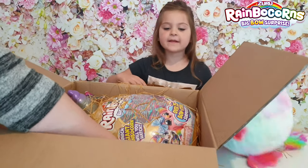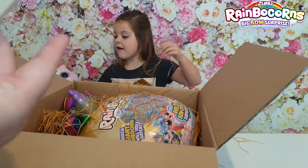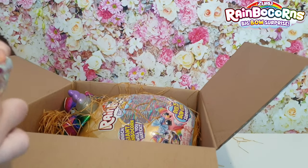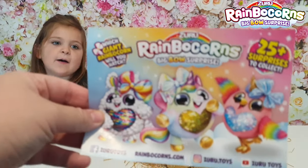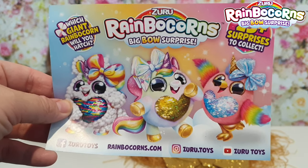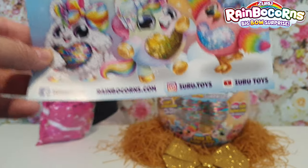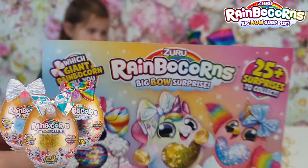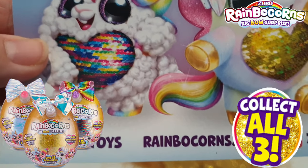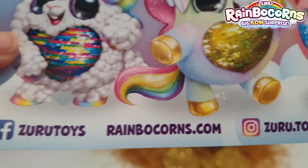I can't wait. Can you reach that there? Look at this iridescent bow — it's beautiful! So it's 25 surprises to collect and it says which giant rainbow corn will you hatch? We are so excited for this, guys. Rainbow Corn is the Big Bow Surprise from Zuru. Here are all of their social media: there's a Facebook page, their website, their Instagram and their YouTube.